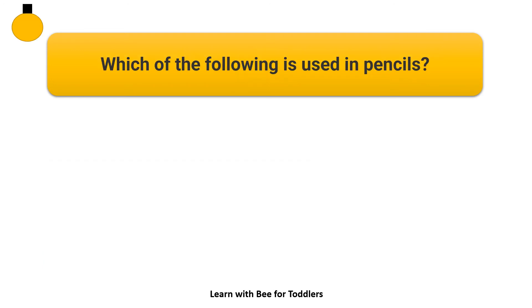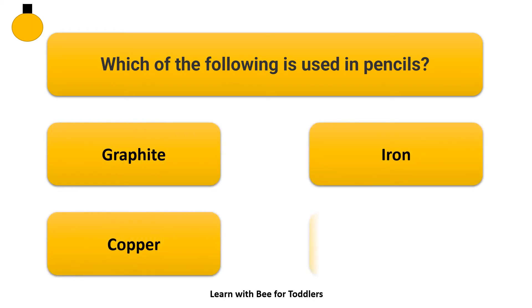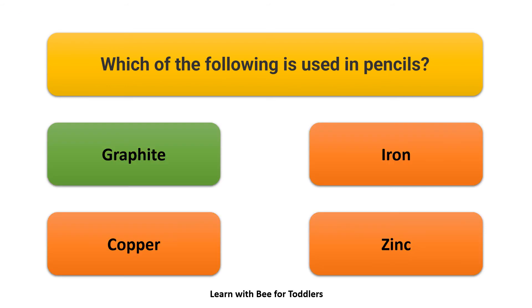Which of the following is used in pencils? Options: Graphite, Iron, Copper, Sink. Answer: Graphite.